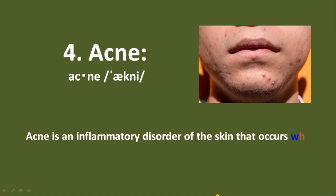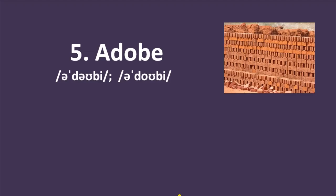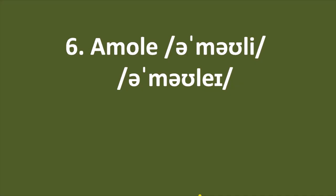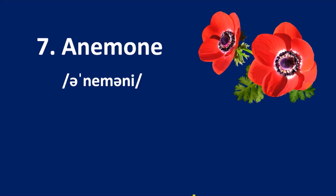Number 4: acne. Acne is an inflammatory disorder of the skin that occurs when your hair follicles become plugged with oil and dead skin cells. It's a skin problem that mainly occurs in teenagers. Number 5: adobe — a sand-dried mud or clay brick used as a building material. Number 6: a plant whose root, bulb, or part is used as a substitute for soap, or a plant that has detergent properties.